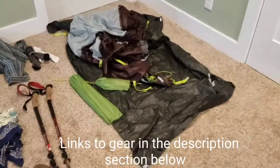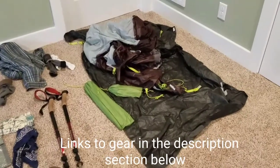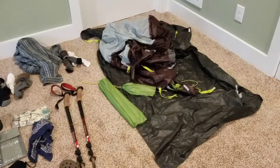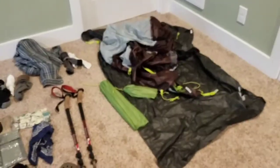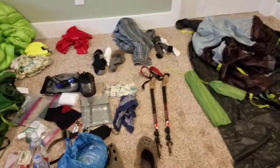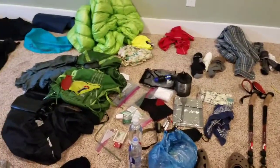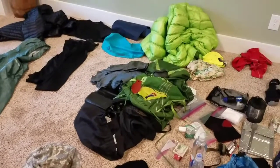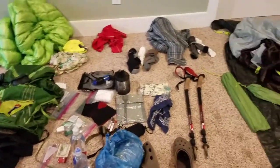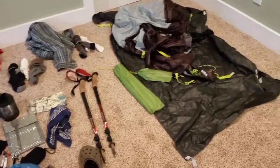We'll go ahead and get started on my gear list here, in no particular order — this is what I'm taking. I've already checked Shutter, a free weather app for your phone, and the weather looks like it's going to be great. We're going to have about 64 degrees, mid-60s during the day, and then at night it's going to be in the mid-40s.